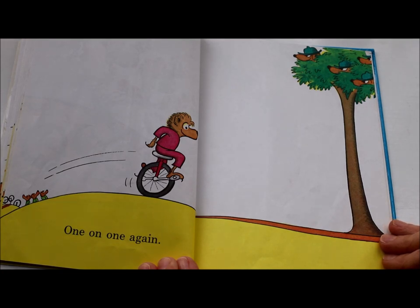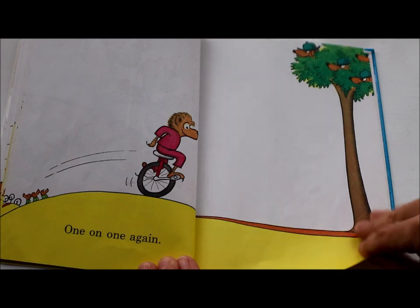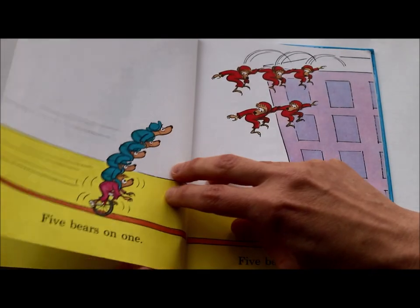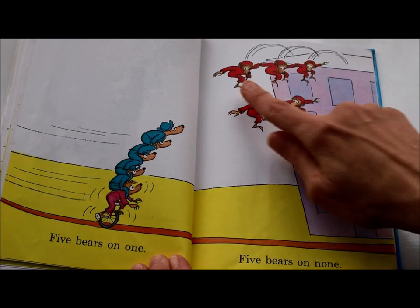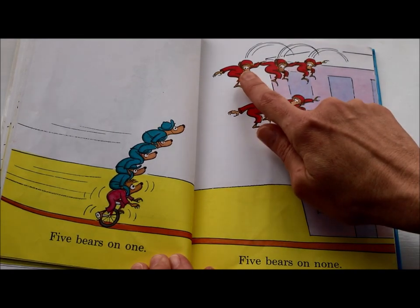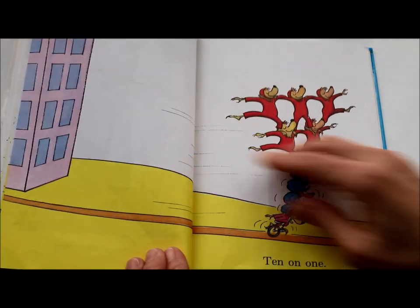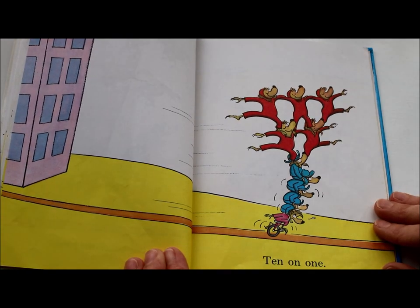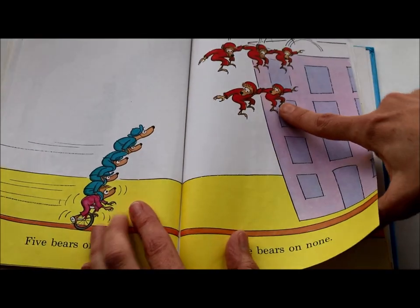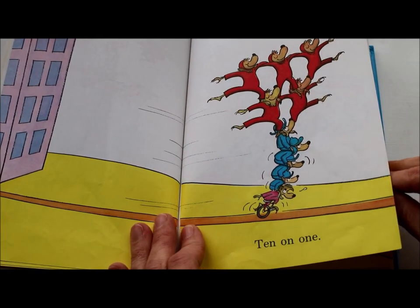One on one again. Do you notice anything up in this tree? Five on one. Five bears on one. Five bears on none. Let's count these five bears: 1, 2, 3, 4, 5. Ten on one — these five bears jumped onto these five bears. Five plus five equals ten bears on one wheel.